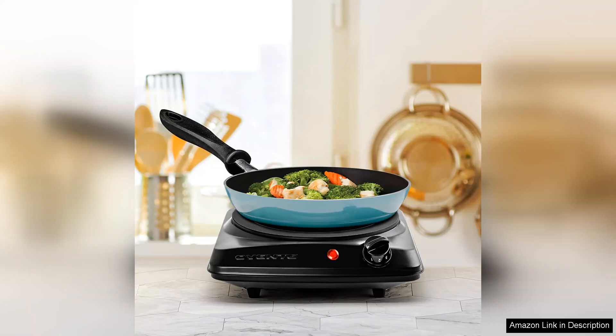Overall, I highly recommend the Oventi Countertop Infrared Single Burner for anyone in need of an efficient, portable, and stylish cooking solution. It's a reliable and functional appliance that enhances my cooking experience without taking up too much space.